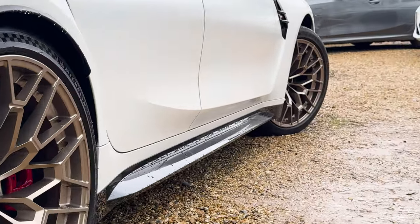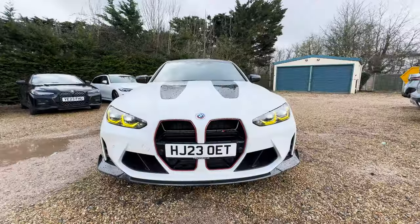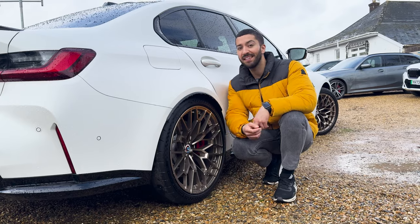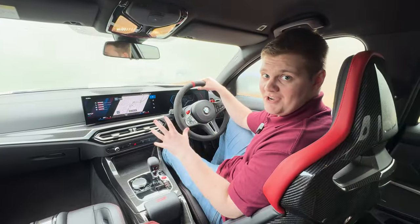What also bodes well for handling is the suspension setup on this car. It's a stiffer setup than you get on the standard M3, but it's adjustable — Ben's going to show you how when we jump inside. Crucially, it's still comfortable in the softer settings, but when you firm it up, this thing rides like a track car.